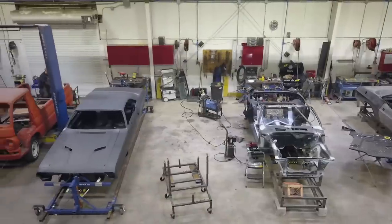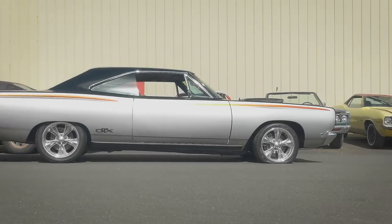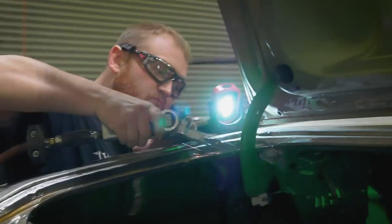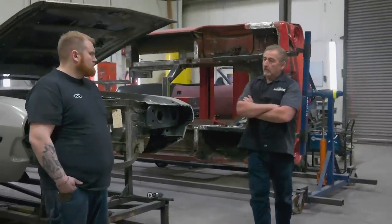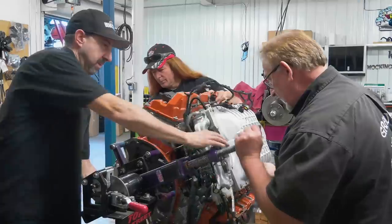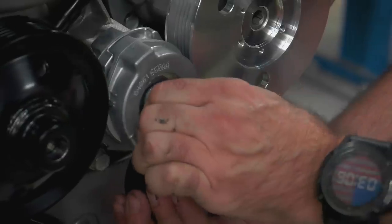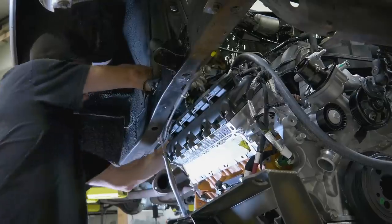So far, the ghouls have hustled to get Chris Jacobs' 1968 GTX and John Buck's 1971 Challenger completed. But when Mark discovered that John's Challenger wasn't going to make the deadline, work shifted to convert the tribute Superbird to a Hellbird. Now the ghouls race against the clock to build out each K-member and install the epic Hellcat and 392 Hemis into both muscle cars.